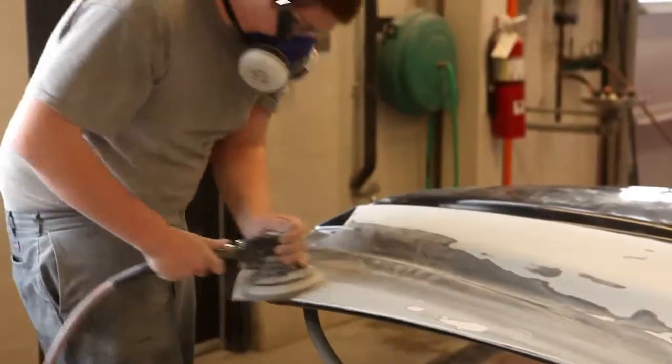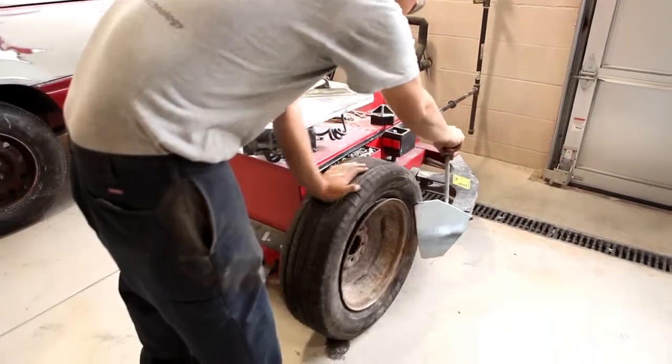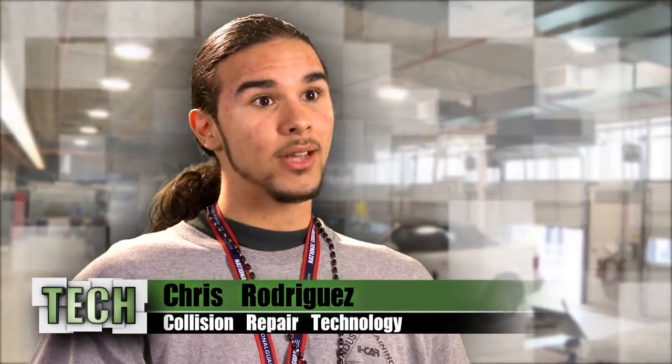By challenging our students, we create an atmosphere that promotes hard work ethic, passion, drive, and dedication. I can come out here with a job already, and I'm confident that I'll do good in that job and stick with it.